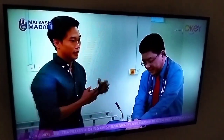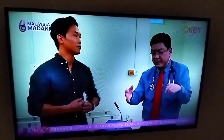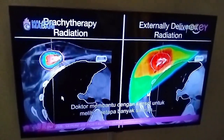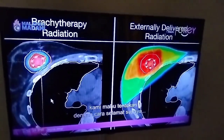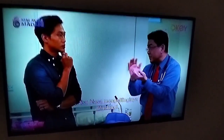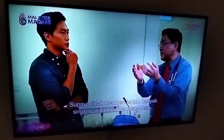So the applicators are placed in position, and then it's a team effort — we have the physicists and the radiographers who do the scan. The physicists help us on the console to look at how much radiation we would like to prescribe in a safe manner, to protect the normal tissue surrounding the tumour so that it doesn't receive too much radiation.